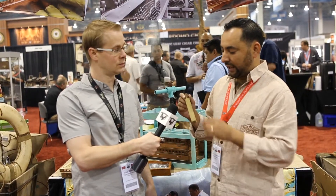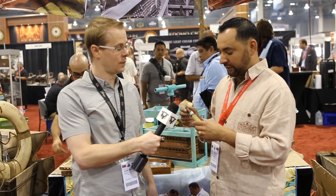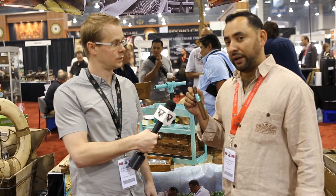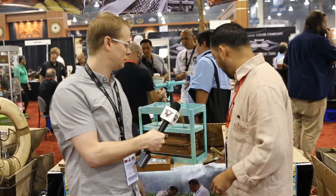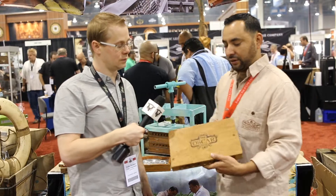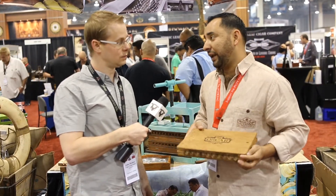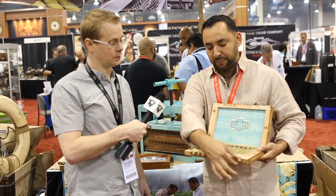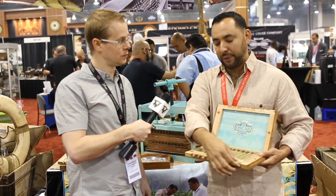I want to show you something. This is the cover of the cigar — it's like a Candela wrapper. You take it off and you can see the cigar right here. The box is a totally different box. You can see it's only 11 cigars in the box.